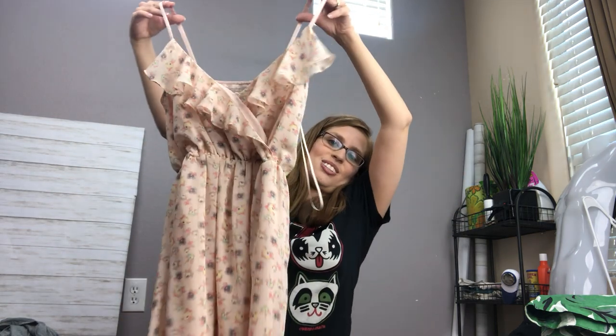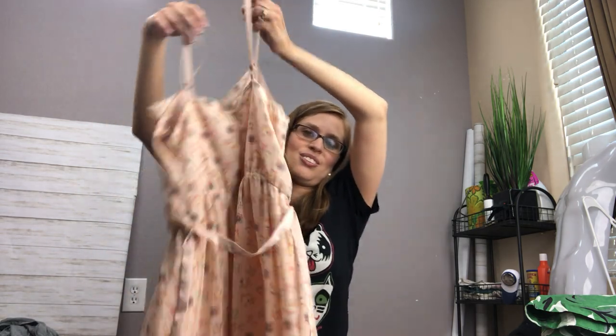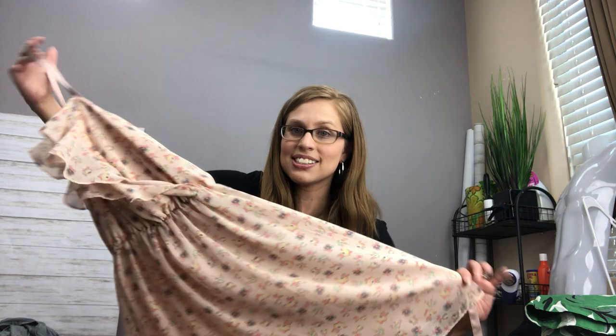I grabbed some Lauren Conrad again — one more Lauren Conrad piece. It's just so pretty and cute. I know it won't go for very much, but it will sell so easily, and it's perfect for the summer. Great for if you're going to a wedding and you want a cute wedding guest dress.